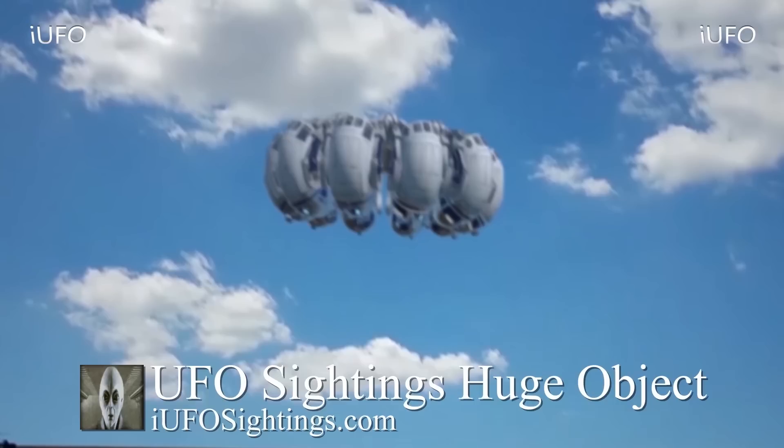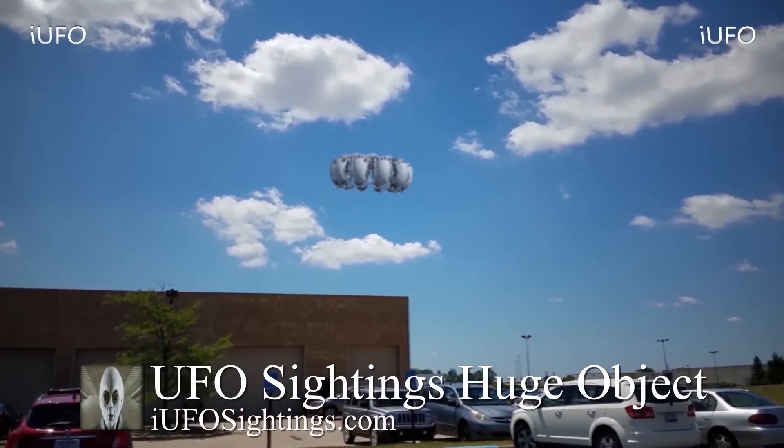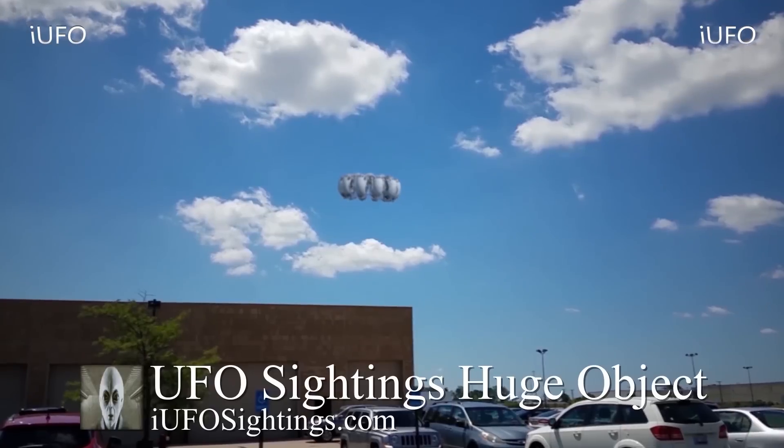We want to pass this on to you. If you're in the North Carolina area and you happened to see this object — whatever it is — just incredible, flying through the air. Please leave your thoughts in the comments below.